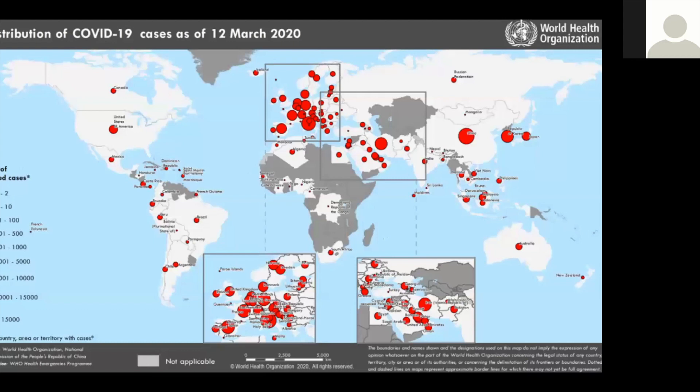This is the situation worldwide. You can see a large cluster in Europe seeded from Italy, and a large cluster around the Persian Gulf seeded from Iran, which has a large and growing epidemic. Notably, there are not very many cases in Africa, and relatively few in Latin America.